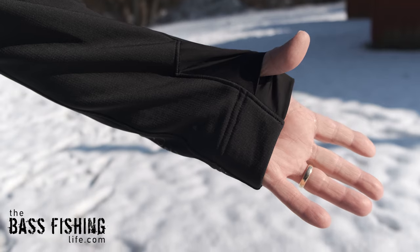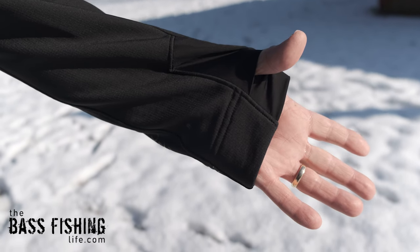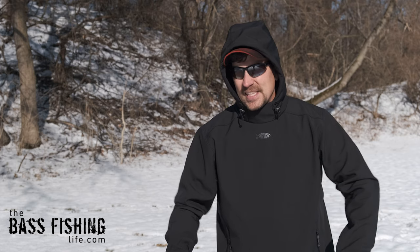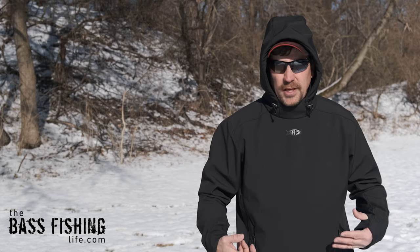A couple other things worth noting: this one does have thumb holes. You may think you don't fish with thumb holes, but Aftco put these in here in case you want to layer this up even more — maybe put a different shell or heavier rain jacket over the top. With these thumb holes, you can keep your sleeves in place as you put that additional layer on, so the sleeves will not run up your arm. That is an absolute pain — we have all dealt with that.